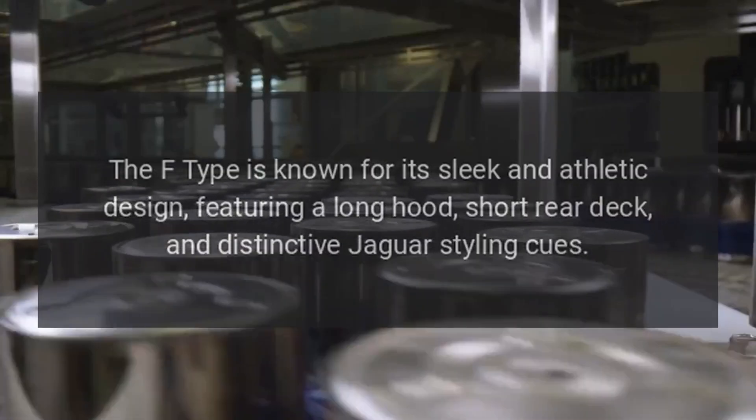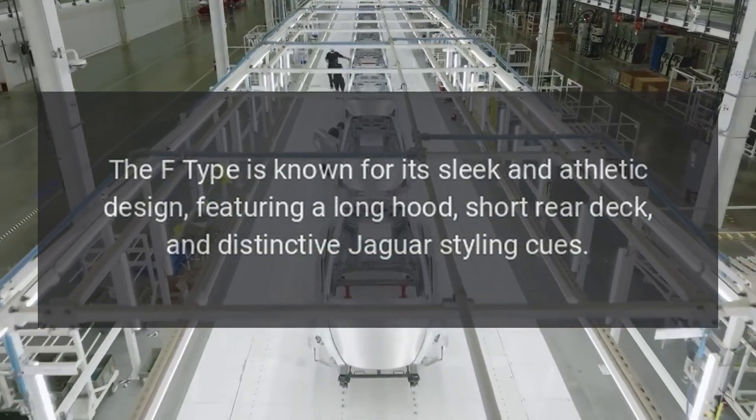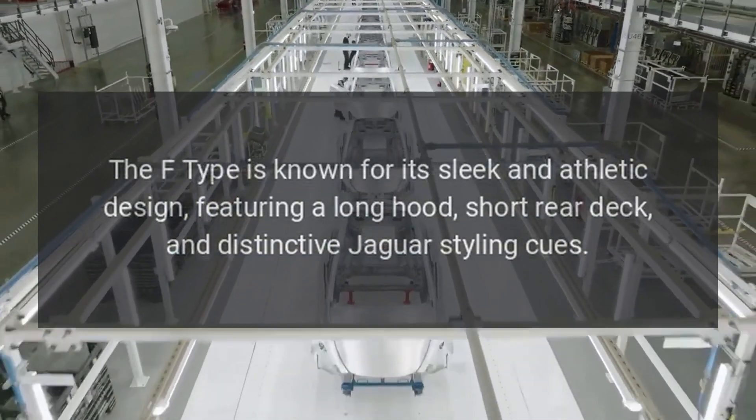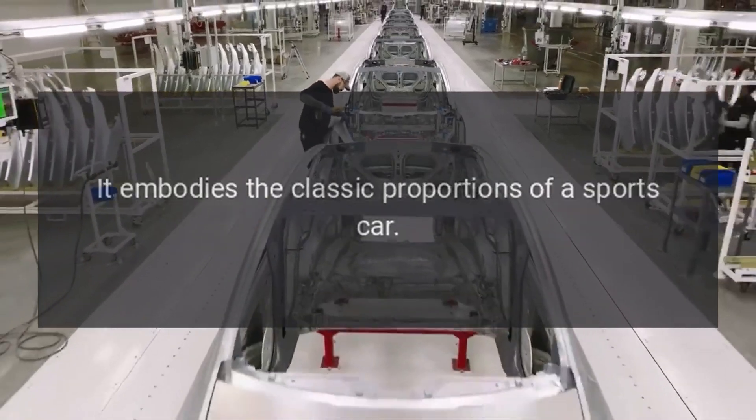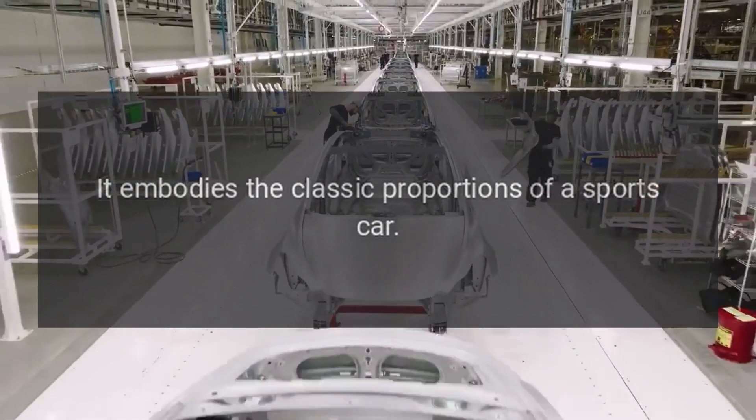Design: The F-Type is known for its sleek and athletic design, featuring a long hood, short rear deck, and distinctive Jaguar styling cues. It embodies the classic proportions of a sports car.